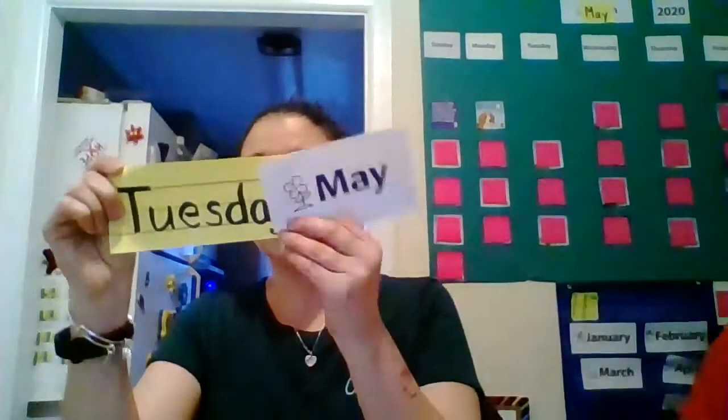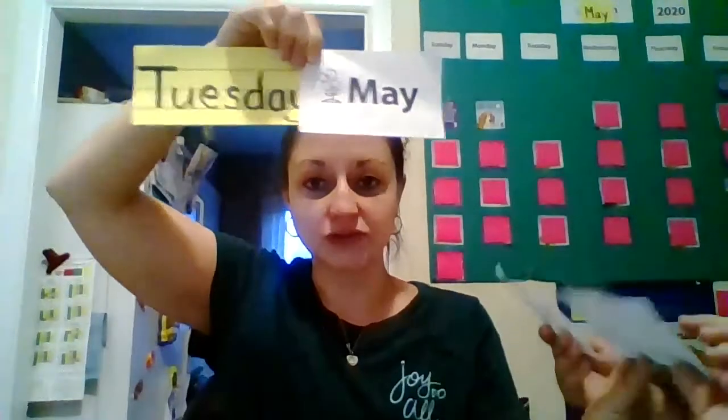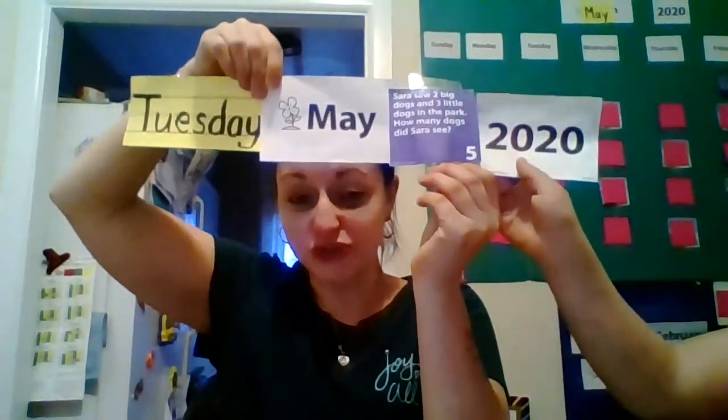And then it says, how many dogs are in the park altogether? So we have three on top, and you're adding two. You have three dogs on top — three big dogs at the park and two small dogs at the park. We're doing three plus two, and that is equal to five. So let's say it all together now. Today is Tuesday, May 5th, 2020 — Terrific Tuesday. Thank you, Jason and Ellie, for all of your help.